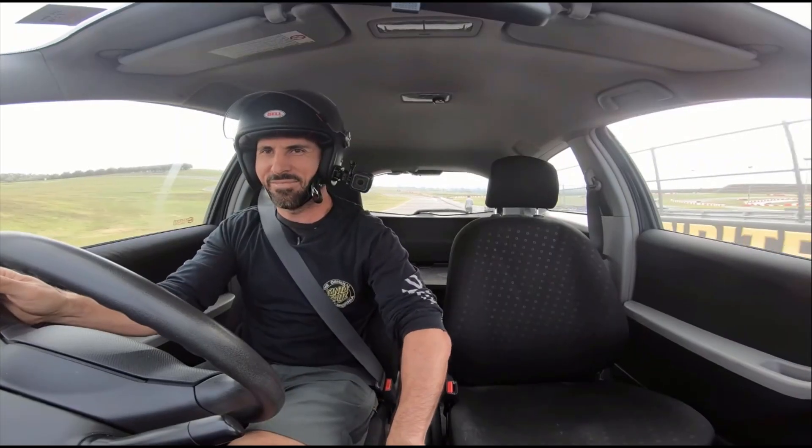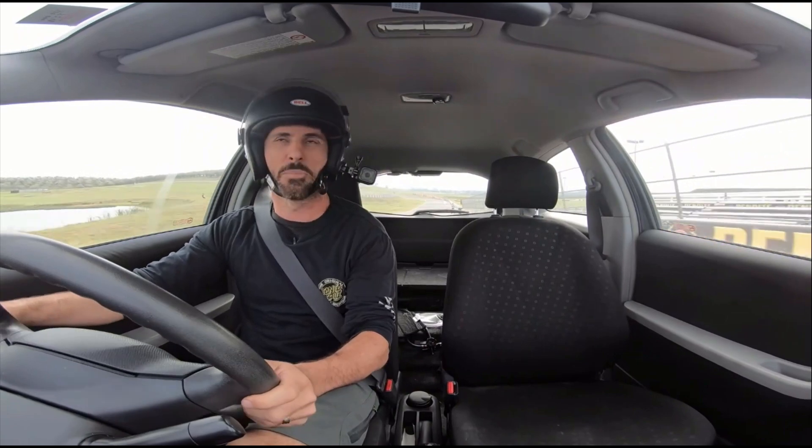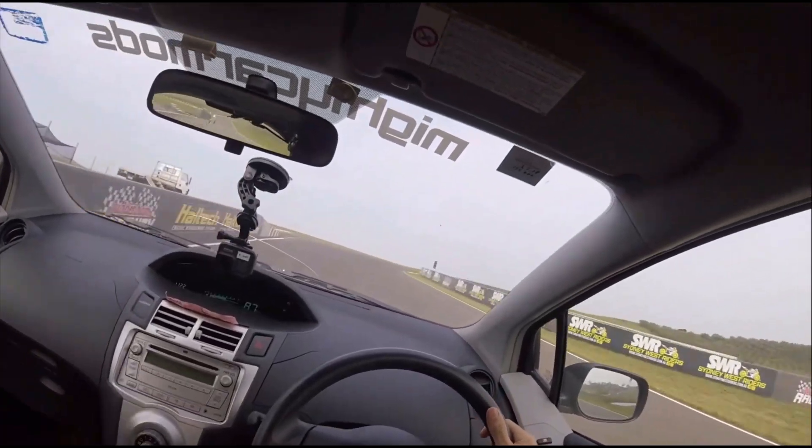A little bit of wheelspin — oh, listen to that turbo! Too sexy.